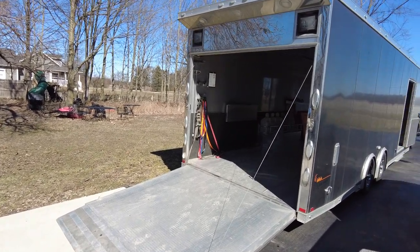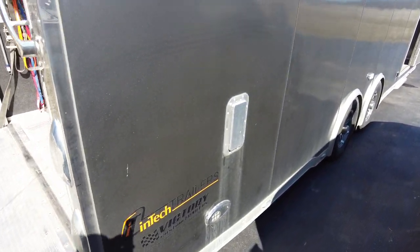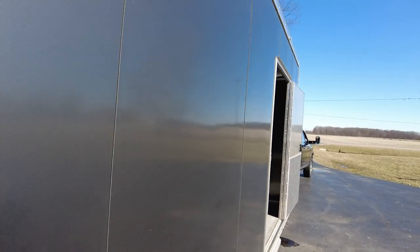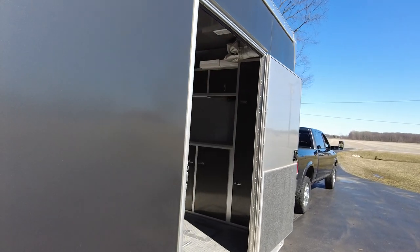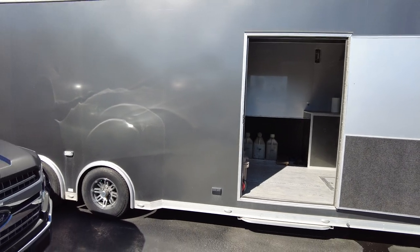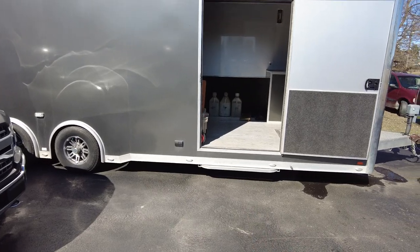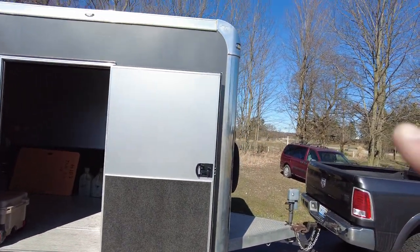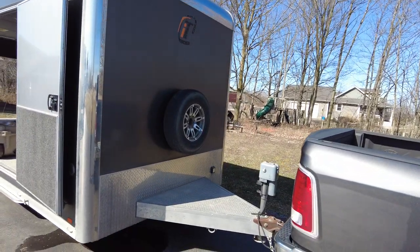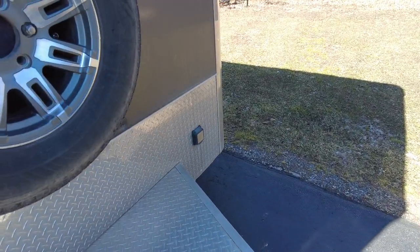For sale here is our 2016 Intech custom trailer. It's a 28-foot trailer with, I believe, a foot and a half of extra height — maybe just one foot, I can't remember — but it is taller than the usual trailer. It's fully aluminum construction with an RV step that slides out on the side, cast aluminum corners, one-piece roof, aluminum wheels, spare, and electric jack.